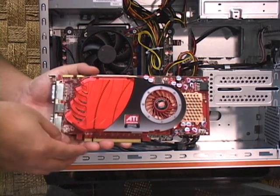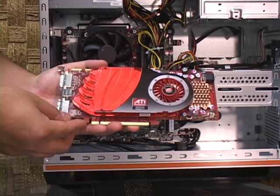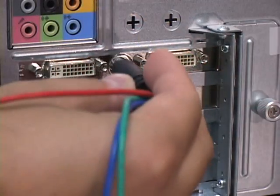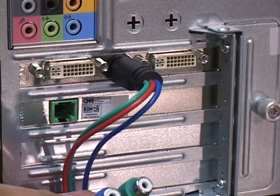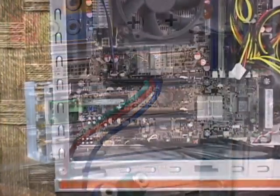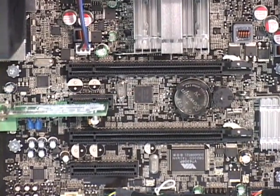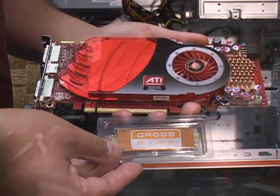Video performance on the FX6800 is provided by an ATI Radeon HD 4850 with 512 megabytes of discrete video memory. The back of the card has two DVI connectors and an HD port with a component output adapter so you can easily connect your FX6800 to your HDTV. The FX6800 also has a second PCI Express x16 slot, and they include the Crossfire connector for those who want to upgrade their video.